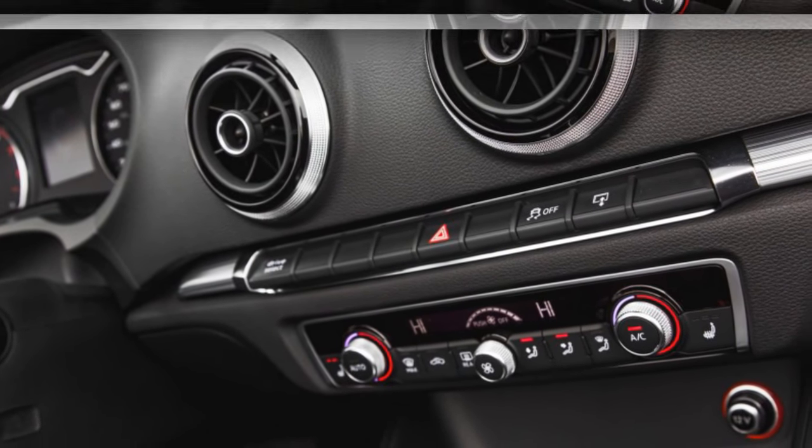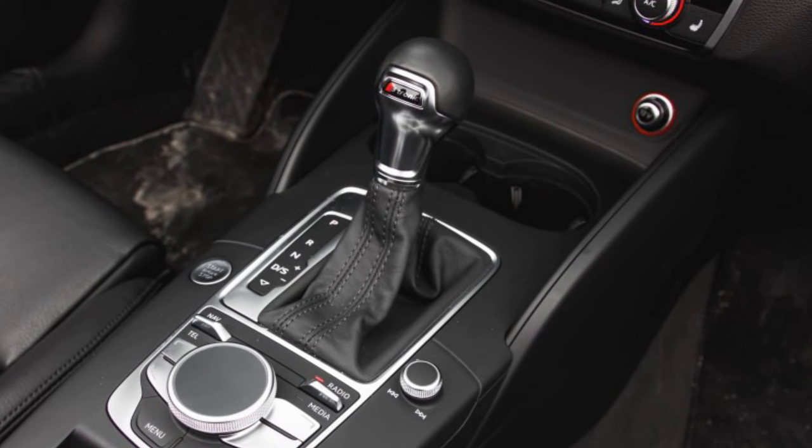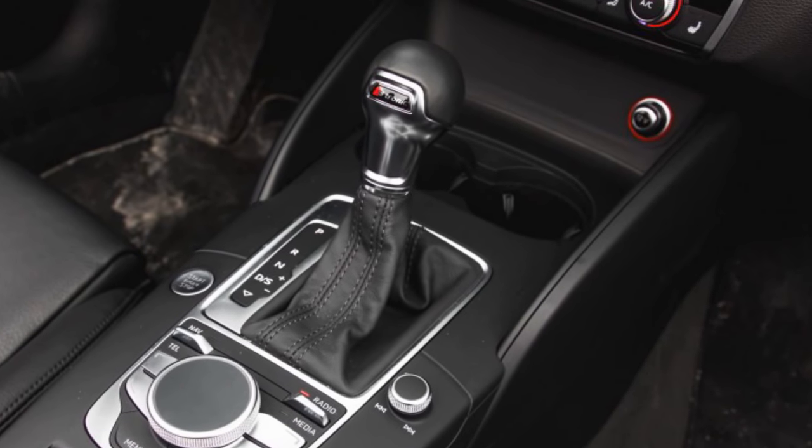In other regards, the A3 2.0T Cabriolet remains as eminently enjoyable as the 1.8T one, and it gets even lovelier when the temperatures are fine.